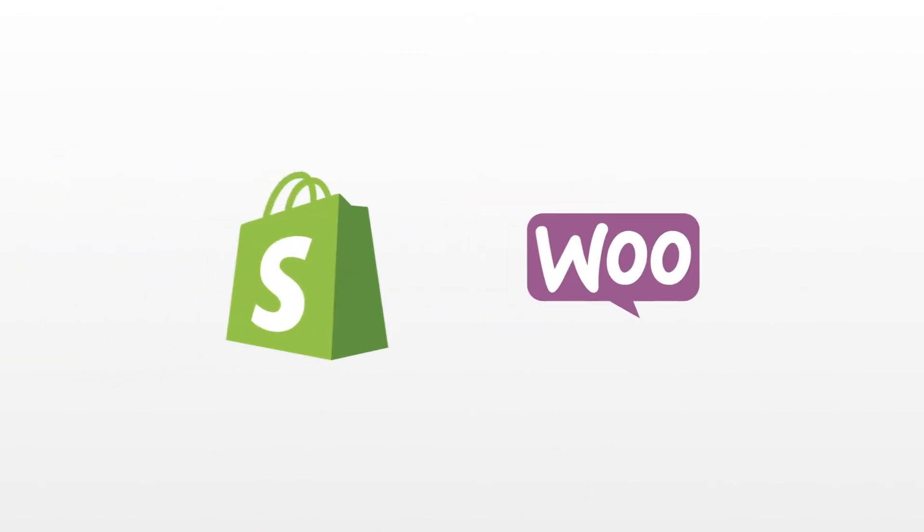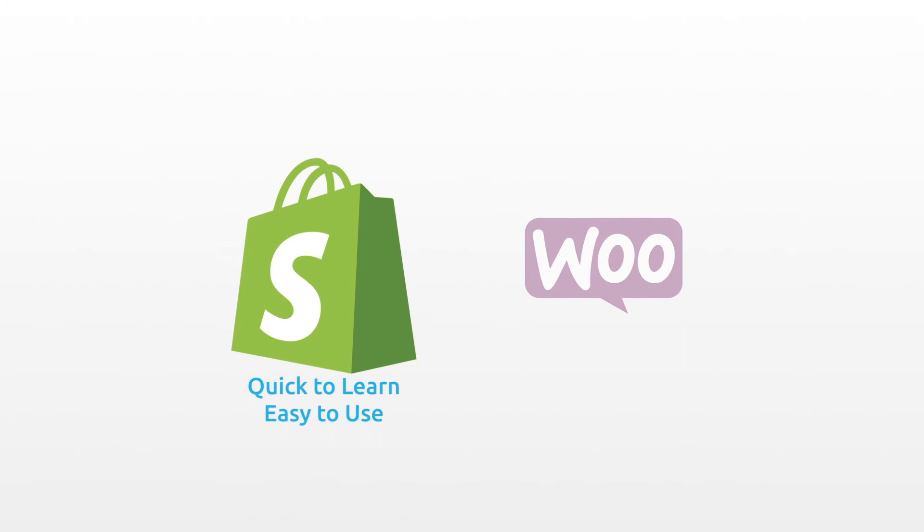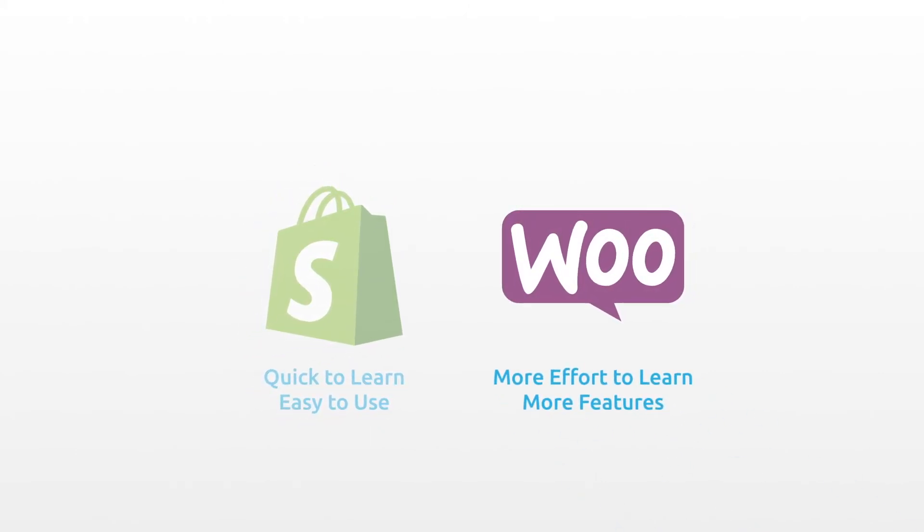Which e-commerce platform you choose really depends on the kind of user you are. Shopify lets you build a store quickly and easily. WooCommerce requires a bit more effort upfront, but gives you access to way more features.